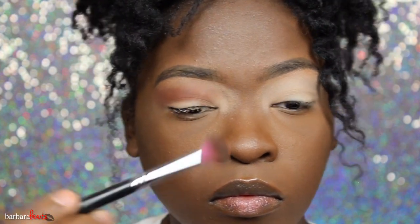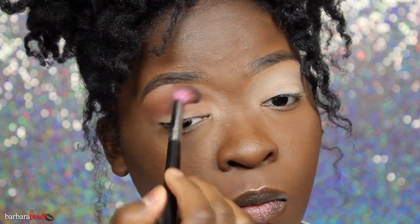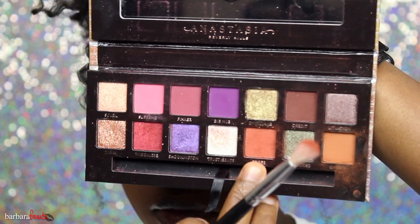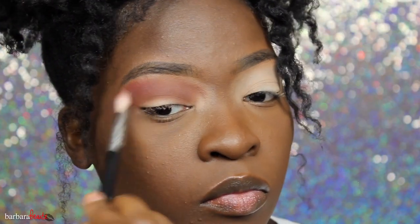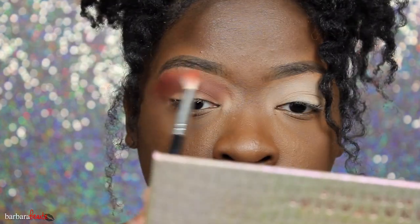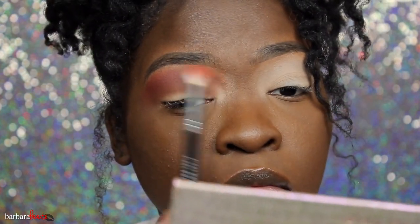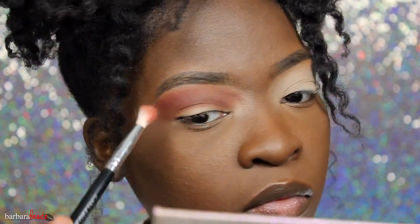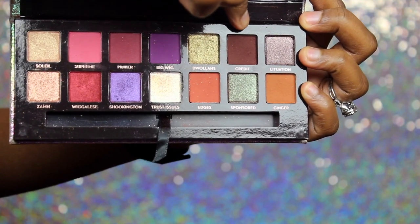I'm taking that all the way into my inner corner too, just so that all the eyeshadows are cohesive when I put the other ones on. Then I'm going into that same palette and taking the color Edges — these colors are so pigmented, you just need a dab. I'm taking a smaller brush and just blending the edges of that other color with it.